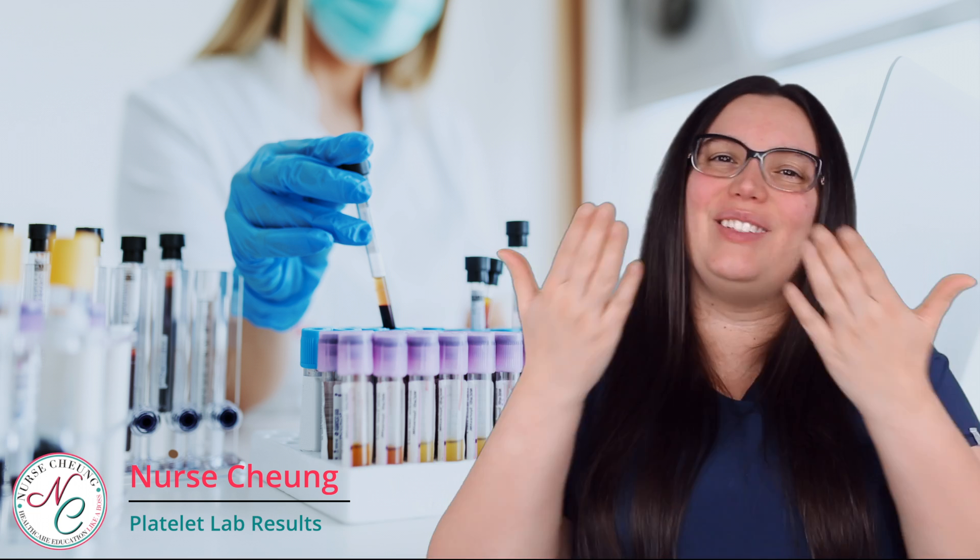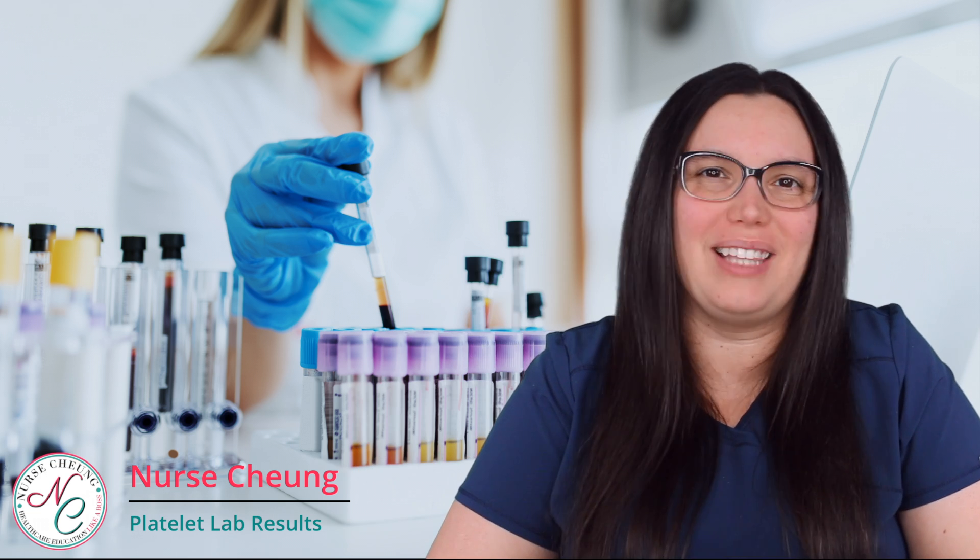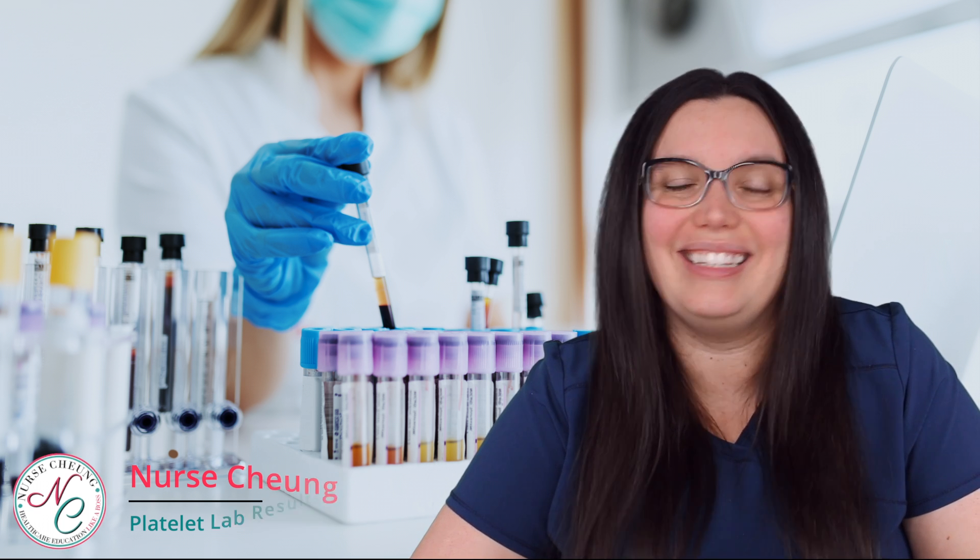What's going on all my healthcare brothers and sisters? I hope that you are having a wonderful day. We are here to help you pass your NCLEX and nursing school exams like a boss, and today we're going to be talking about our next lab value which is platelets. Let's get our nurse on.